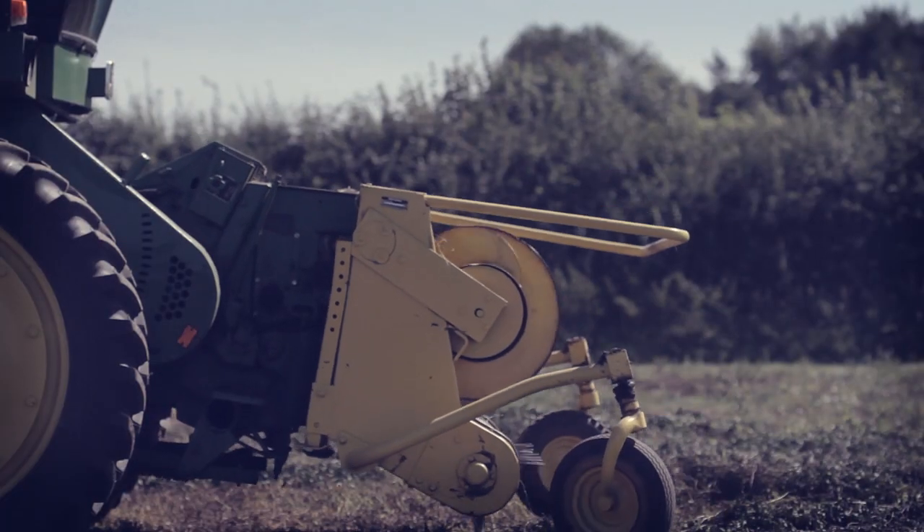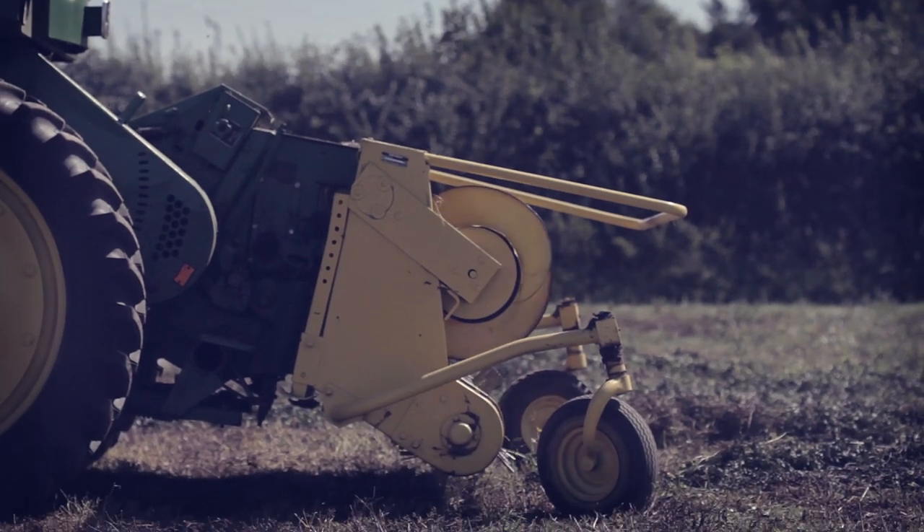We mow it down and leave it in the row to wilt — basically just to lose some moisture — for about 24 hours. Then we pick it up with our porridge harvester, which literally picks it up, chops it, and blows it into the cooker tub.